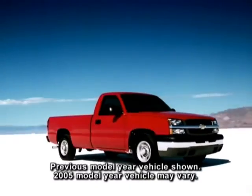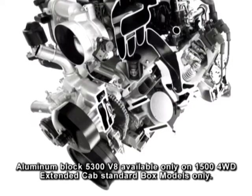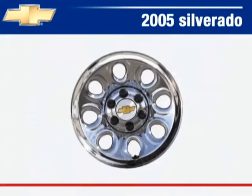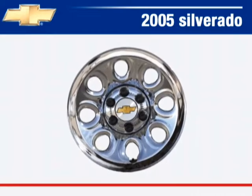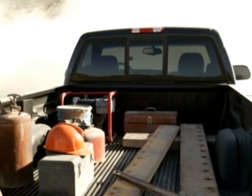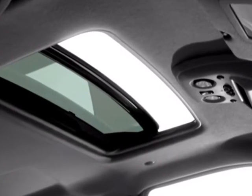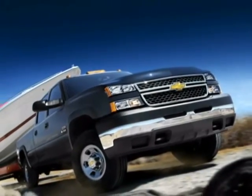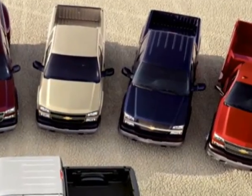New Silverado features for 2005 include a new aluminum block Vortec 5300 V8 with 310 horsepower, new 17-inch 6-lug chrome-style steel wheels available on 1500 models, an available manual rear sliding window, a new power sunroof and deluxe overhead console available on extended and crew cab models, a newly styled grille and hood on heavy-duty models, and a new exterior color: dark blue metallic.